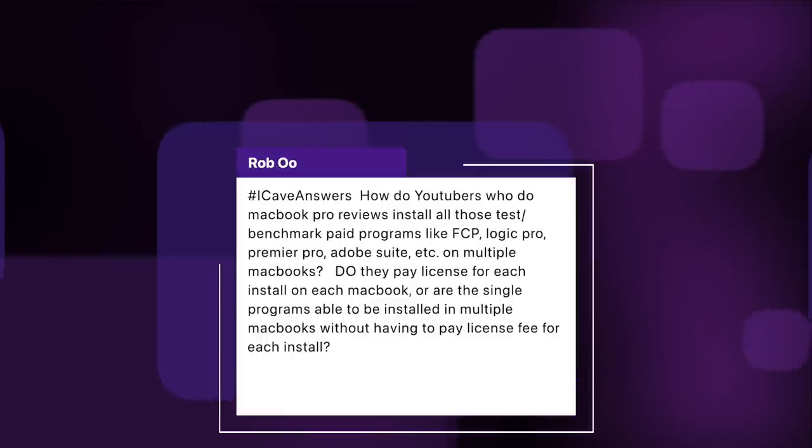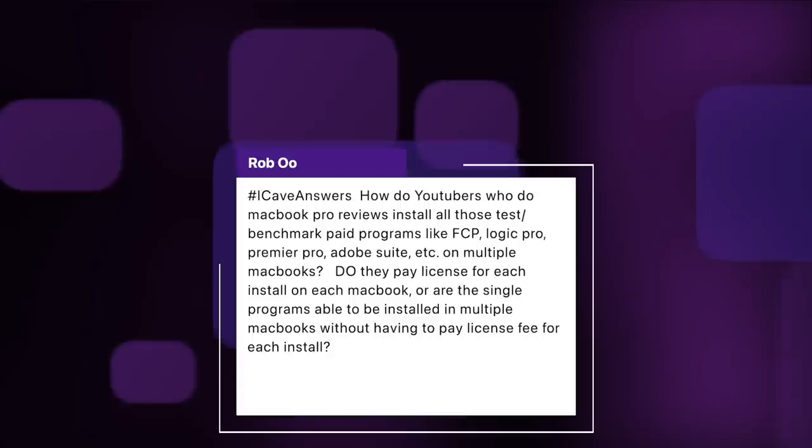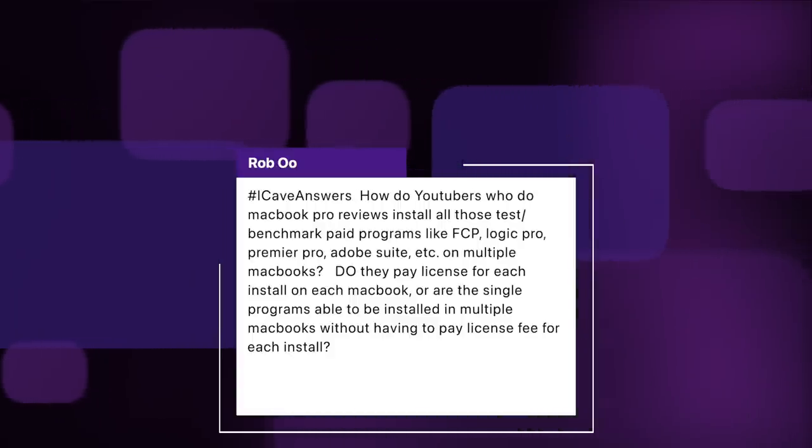First question comes from Rob: how do YouTubers who do MacBook Pro reviews install all those test benchmark paid programs like Final Cut Pro, Logic Pro, Premiere Pro, Adobe Suite, etc., on multiple MacBooks? Do they pay the license for each install? If they're using an Apple ID across all these things, Final Cut Pro is licensed to your Apple ID, so you can install it on whatever Macs you're using at the time. Most reviewers won't be keeping all these Macs — they'll be returned or sold on. Same with Adobe Suite: normally you get a license for up to two machines at a time, so there's always the opportunity to install it on one, remove it, then put it onto another. You can actually have it physically installed on multiple systems and just move the license as you're using them.